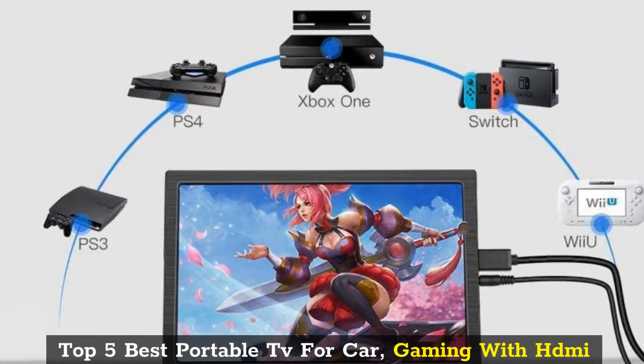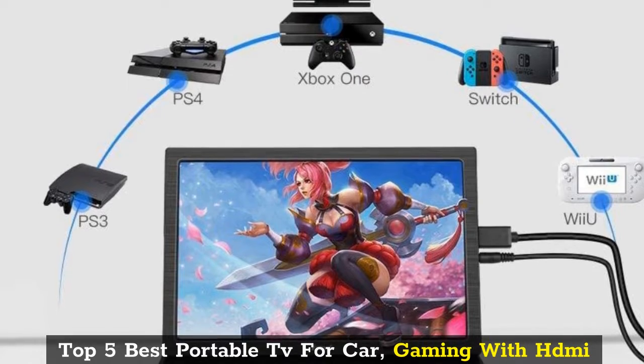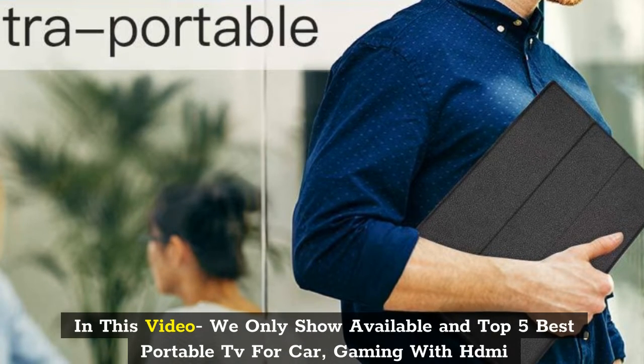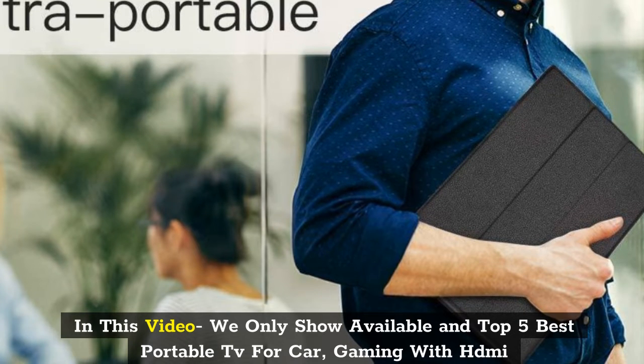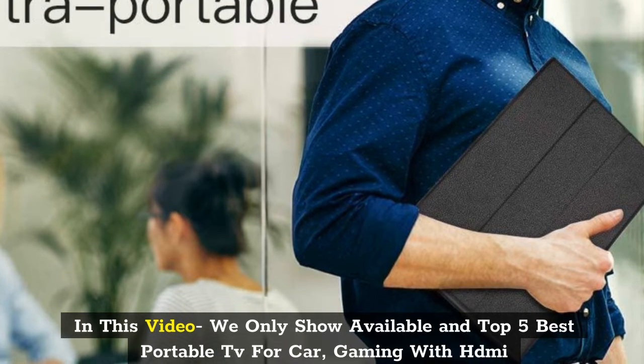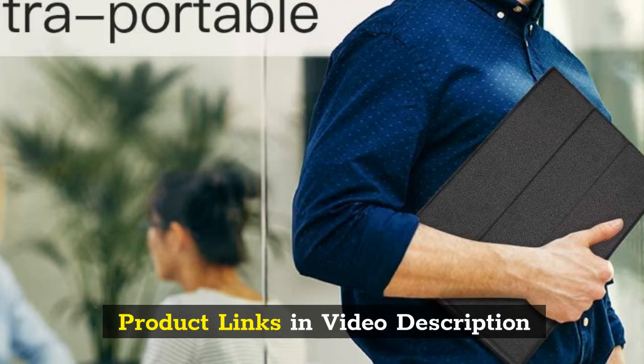Top 5 Best Portable TV for Car, Gaming with HDMI. In this video we only show available and Top 5 Best Portable TV for Car, Gaming with HDMI. Product links in video description.